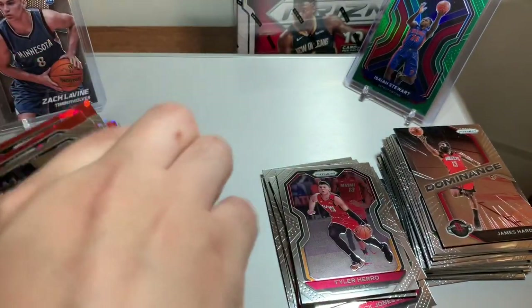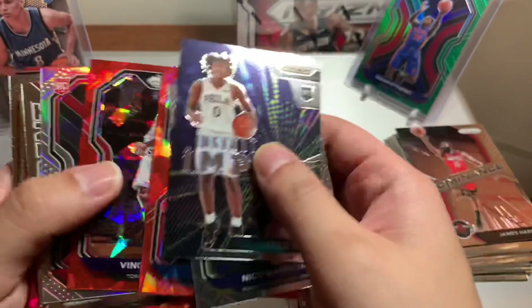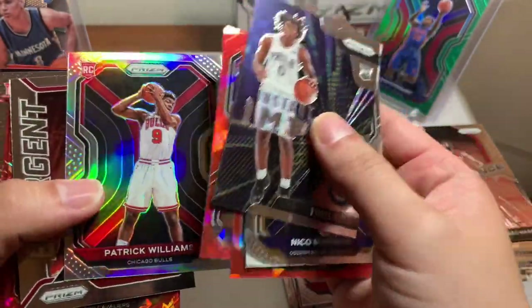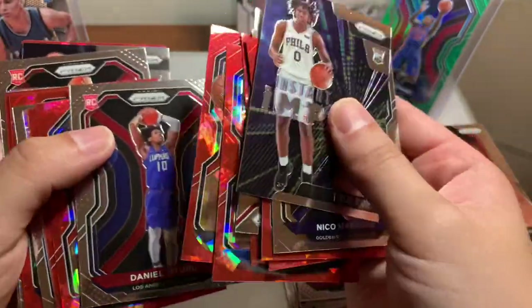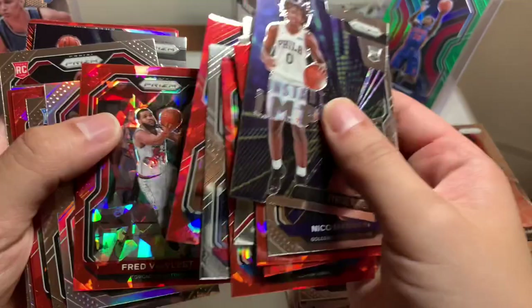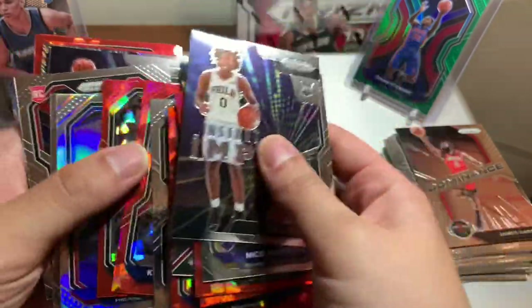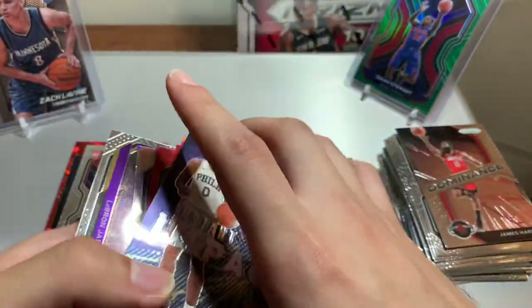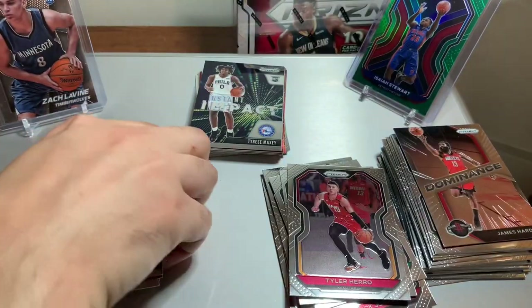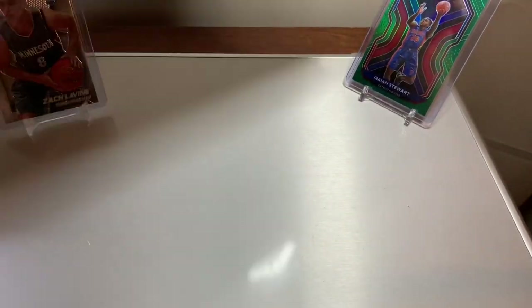Tyrese Maxey rookie card, Nico Mannion, Tyler Herro second year. Not a bad box — first box I should say. Hits: Tyrese Maxey, Nico Mannion, Saban Lee, Vince Carter, Patrick Williams silver, Pokusevski, Kevin Love, Shake Milton, Will Barton, Theis, Trae Young silver, Markelle Fultz, Hardaway, and a red Luca. Not bad, not bad. Let's go ahead and open up box number two.